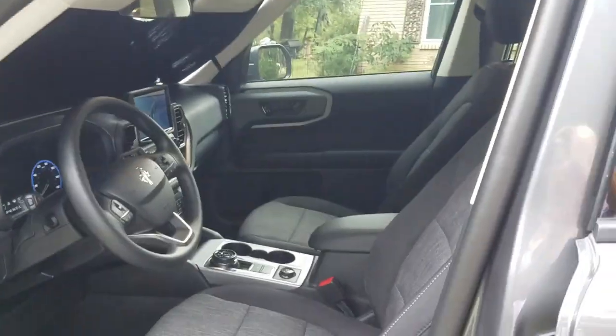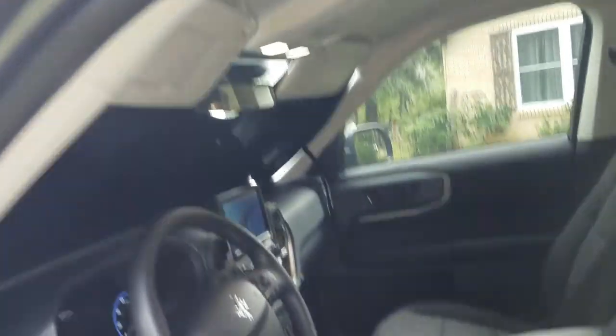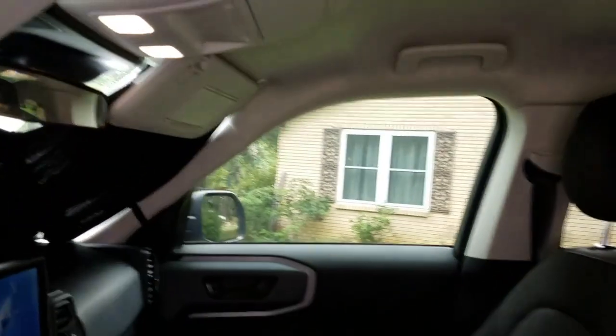The interior is just awesome. It's very comfortable. I will say that if you have to park your car outside at any point in time, I definitely recommend buying this sun shield.